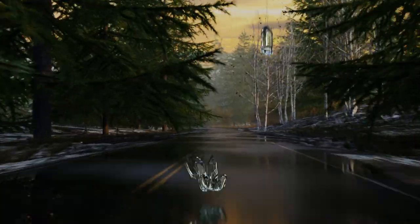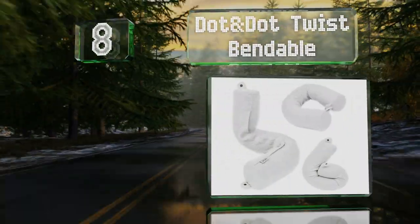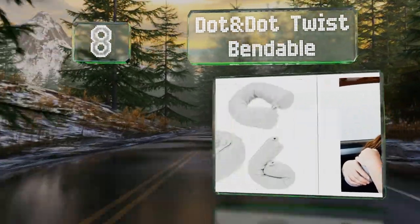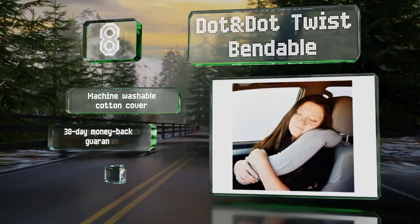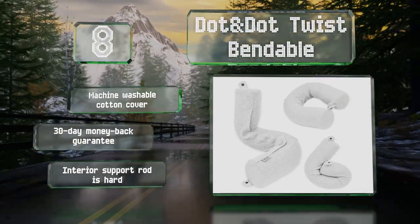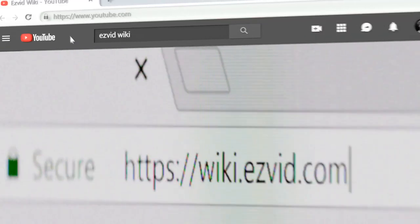Coming in at number eight, you can adjust the Dot and Dot Twist Bendable to make it a little easier to get some sleep when leaning against a window. It's equipped with a handy snap closure to secure it either around your neck or your headrest. It comes with a machine-washable cotton cover and a 30-day money-back guarantee, however the interior support rod is hard.